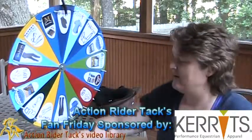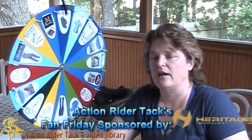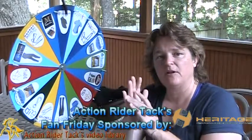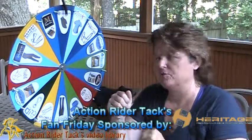We have Heritage. This is the Heritage Performance Glove. It's a wonderful glove — it helps to keep your hands nicely protected, and they're smart about the way they make their gloves with extra protection where you put your reins.